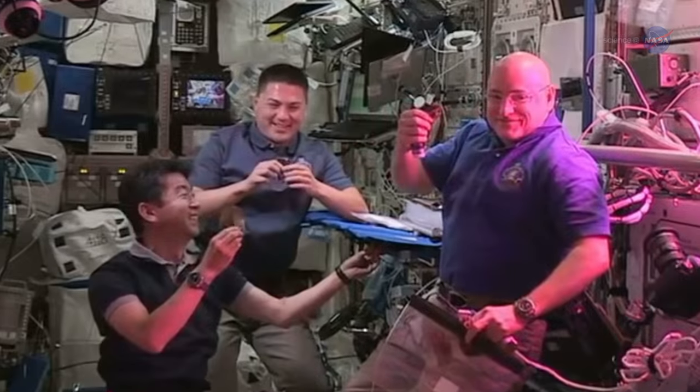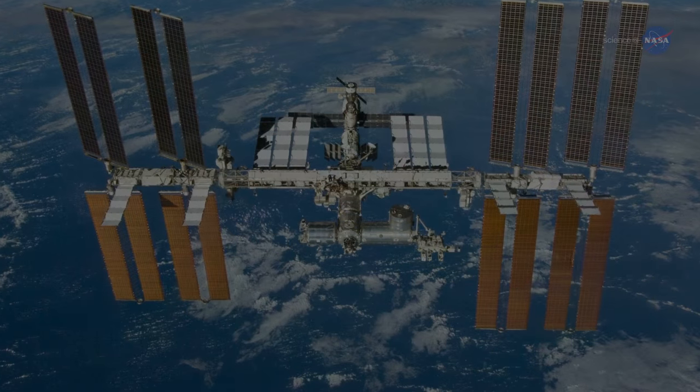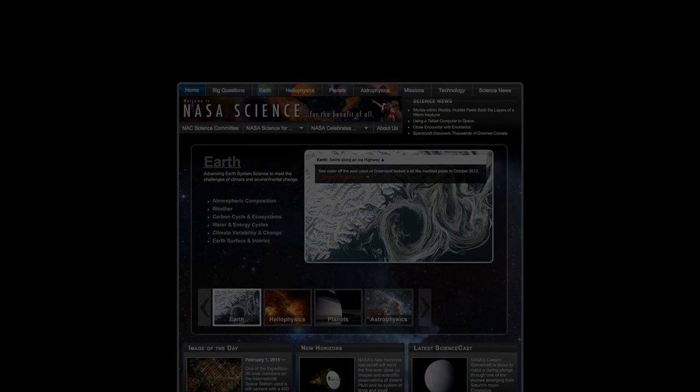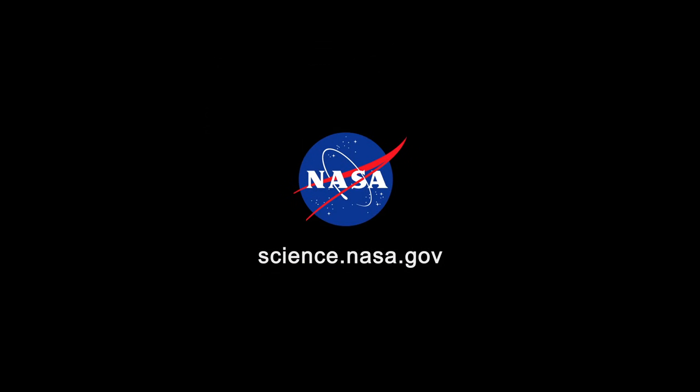Apparently, the same is true of human hearts in space. For more from the International Space Station, go to www.nasa.gov/station. For more nutritious news from Earth orbit and beyond, stay tuned to science.nasa.gov.